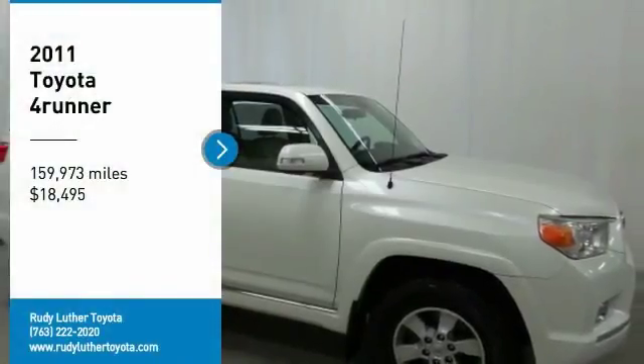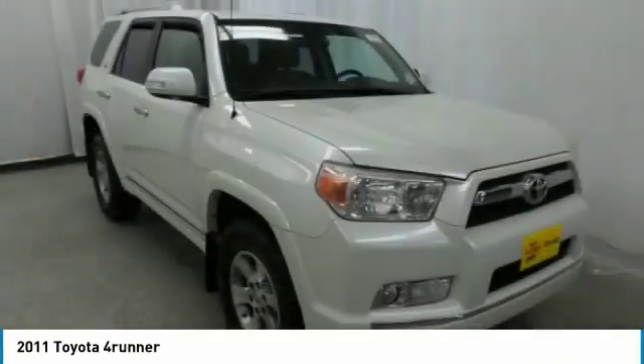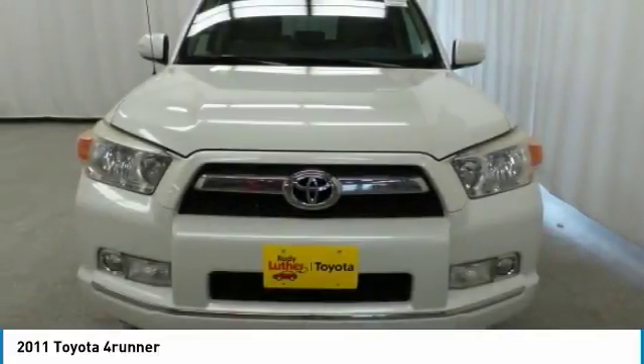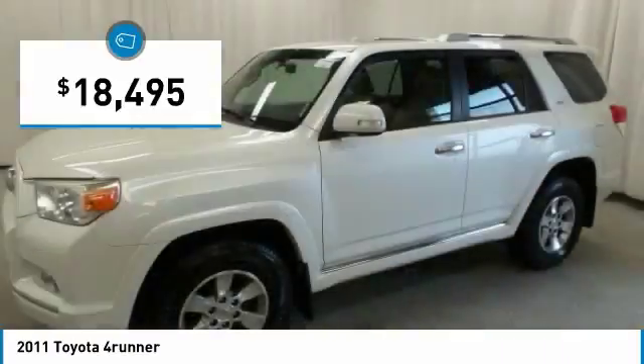Take a ride in a 2011 4Runner. 4Runner durability is unbeatable. There are more 4Runners on the road today than any other mid-sized SUV, and it is priced below $20,000. Here are some of this vehicle's great options.